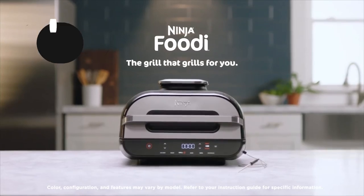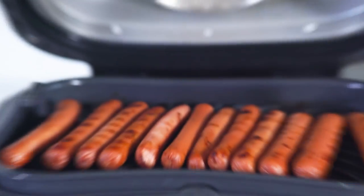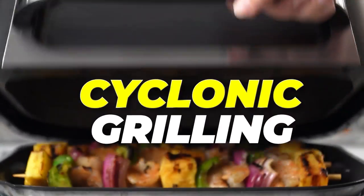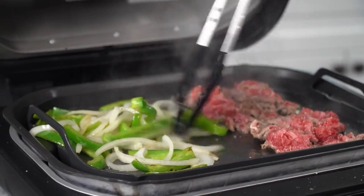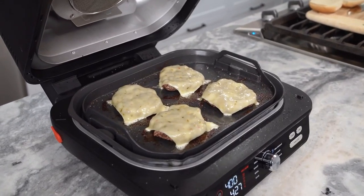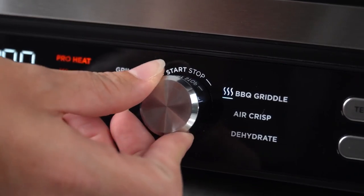The Ninja Foodie Smart XL 6-in-1 Indoor Grill is an indoor countertop grill and air fryer that sears, sizzles, and crisps your food. With cyclonic grilling technology, it uses 500-degree Fahrenheit cyclonic air to cook or char-grill your food to your desired doneness, great for delicious char-grilled marks and flavors. The Foodie Smart Thermometer is included and allows you to achieve perfect doneness from rare to well-done with four smart protein settings and nine customizable doneness levels.